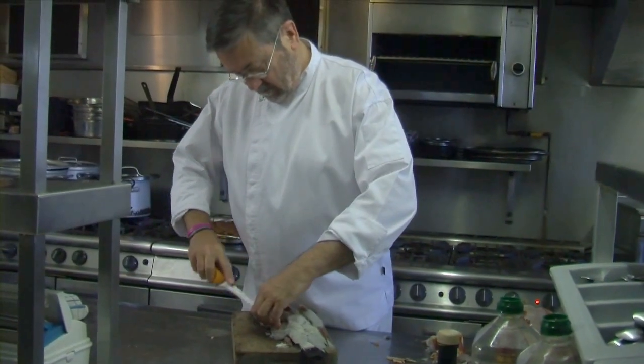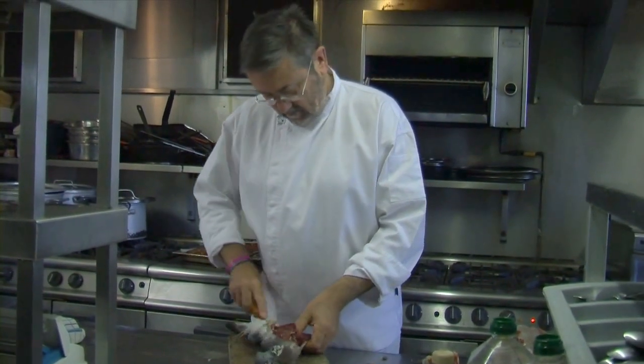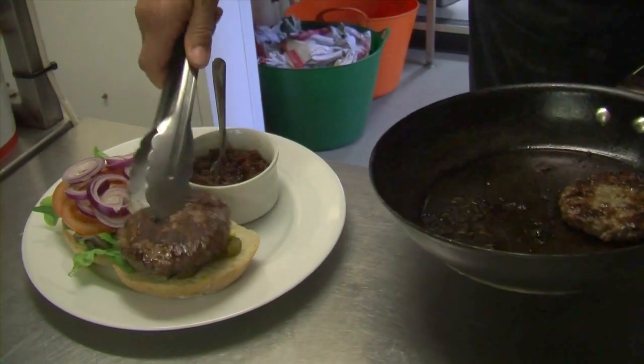This goes off to my butcher and he'll blend that with Blyther free range pork, some very special secret ingredients, and turn them into the most amazing, legendary Pigeon Burger.